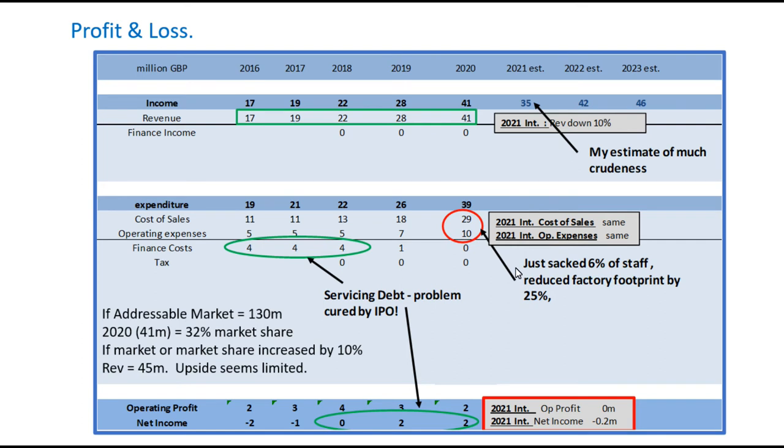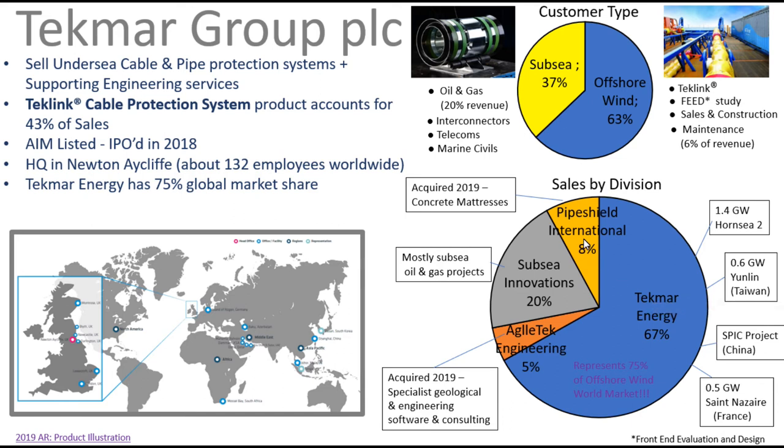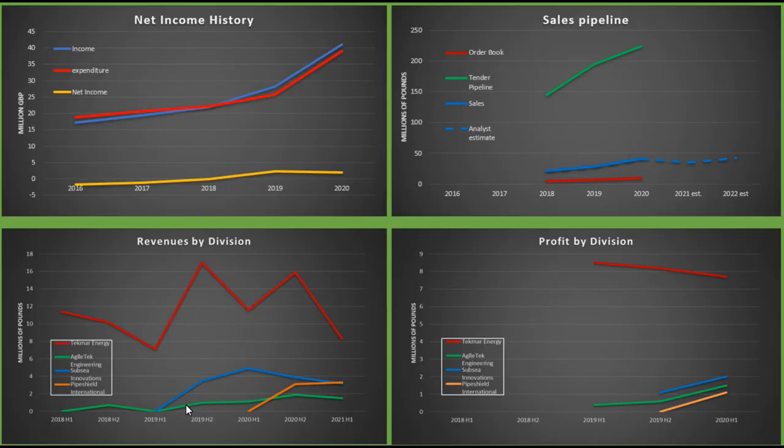They announced in their most recent update that they'd sacked 6% of staff and reduced the factory footprint by 25%. That's light touch but might save a million or two. The company has TechMart Energy, PipeShield International, Subsea Innovations, and Agile Tech Engineering sectors. Revenues are mainly dominated by TechMart Energy, which seems fairly choppy. When we look at profit by division, their subsea oil and gas business is kind of saving the day, while there's a continual downtrend in the TechMart Energy part, which is the majority of revenues.